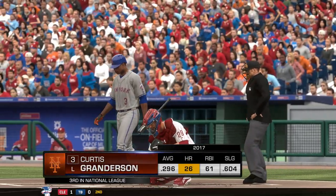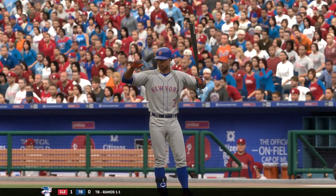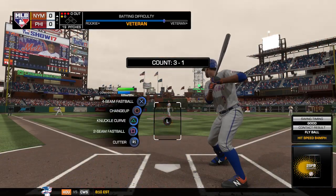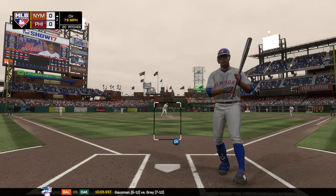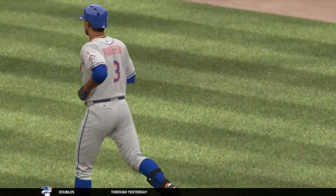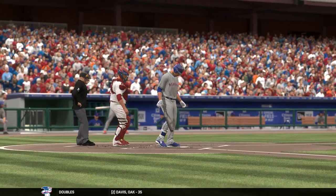In is Curtis Granderson — he's definitely a long ball threat, currently third in the National League in that category. He misses for ball four, so it's a leadoff walk here to start the second. Batting sixth, second baseman, here's Neil Walker. The season batting average comes in down in the .240s.